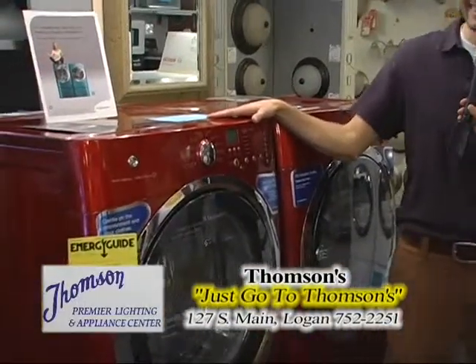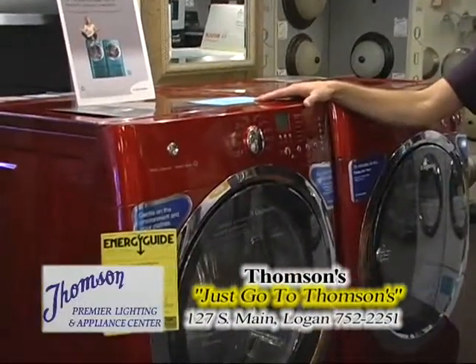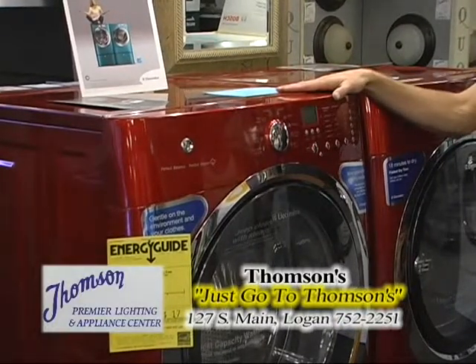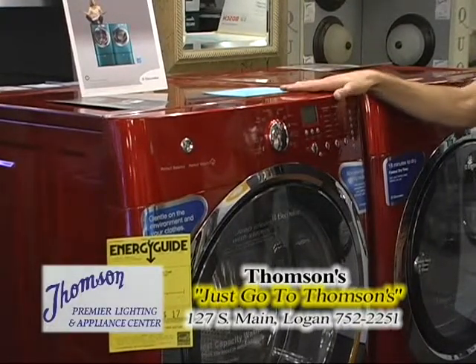Let's talk about the Electrolux washer and dryer. First off, you notice it's bright red, which I love. Women want that. That's a beautiful color, and they have a lot of different colors in their lineup so you can actually make your laundry a little more fun.